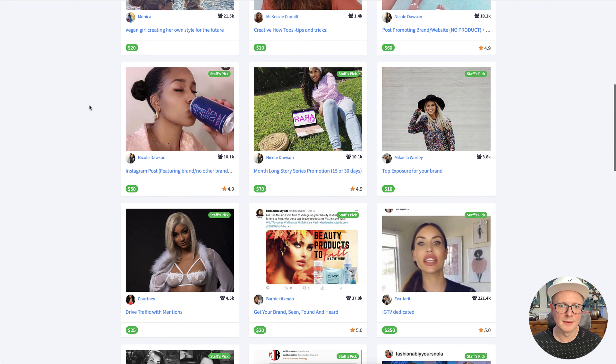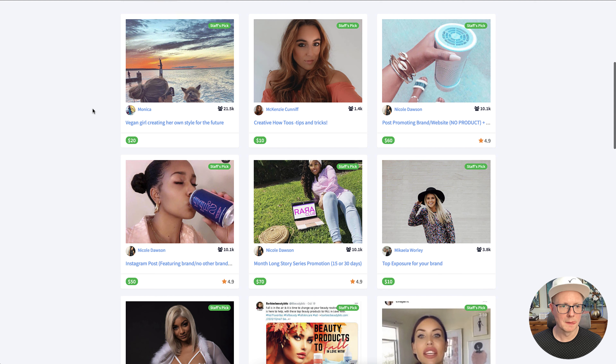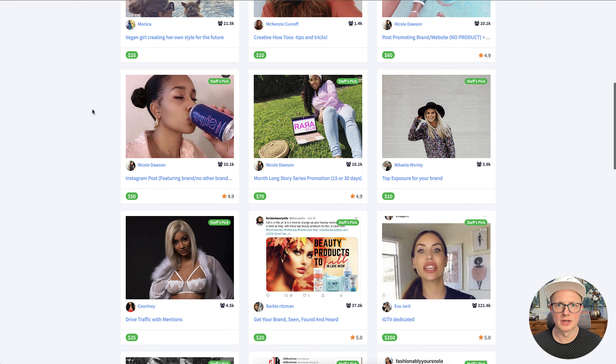Let's go over these here because there are a lot of influencers. Really what you're going to do is try to find out what the demographic of this influencer and their following is, because you don't really want to hire someone that doesn't necessarily fit the following demographic.